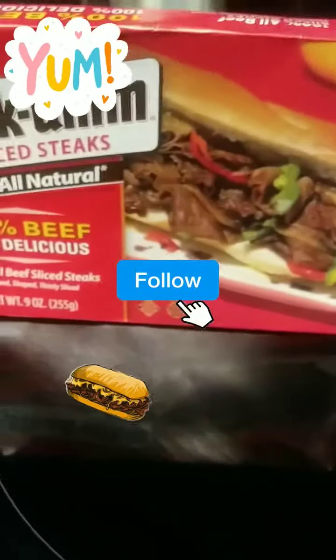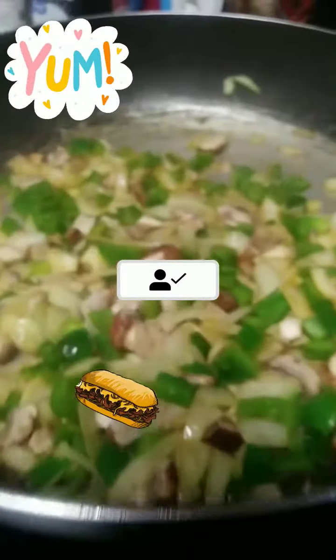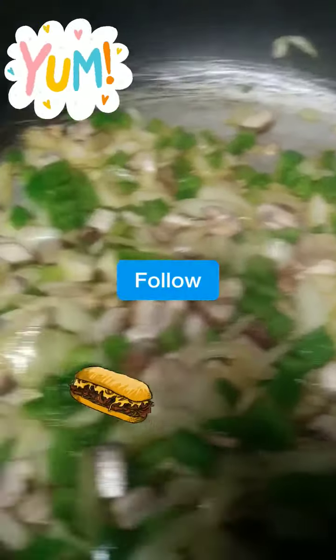Y'all, we're fixin' to have some Philly cheese steaks. We got the cheese steaks, and then we're gonna sauté some bell pepper, onions, and some mushrooms. And we're gonna have jalapeño peppers.